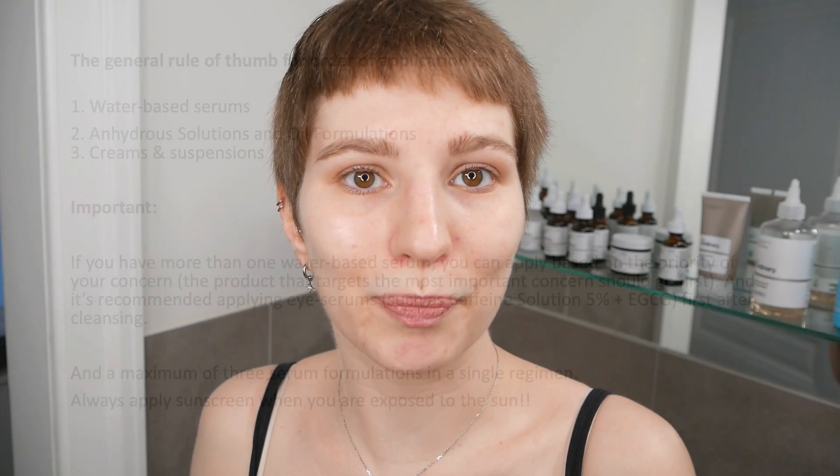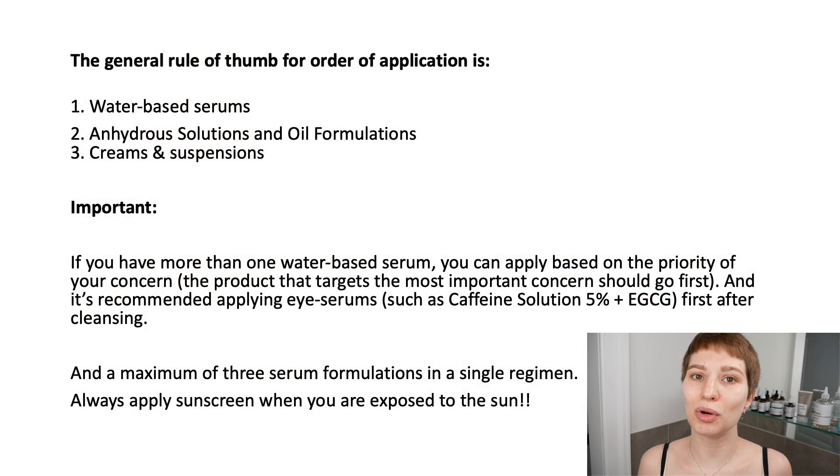Since lactic acid and niacinamide are both water-based, it's important to know how to properly layer them. The general rule of thumb always starts with water-based serums, then anhydrous solutions and oil formulations, and then you finish with creams and suspensions. If you have more than one water-based serum, apply them based on the priority of your skin concern — the one targeting your most important concern goes on first, then layer the others on top.